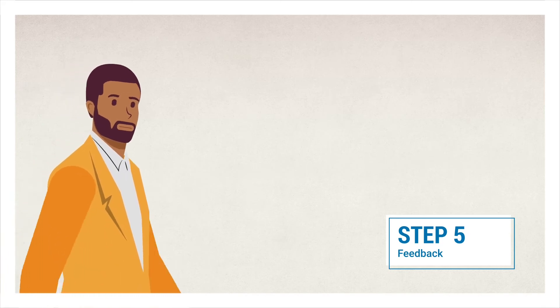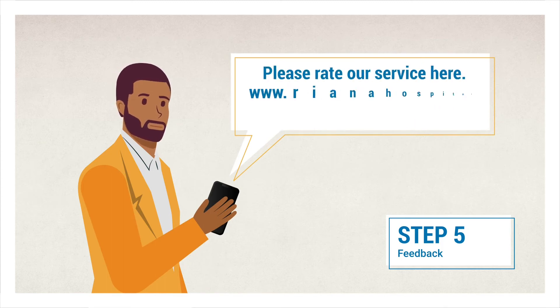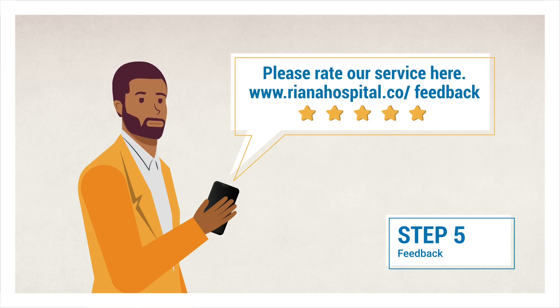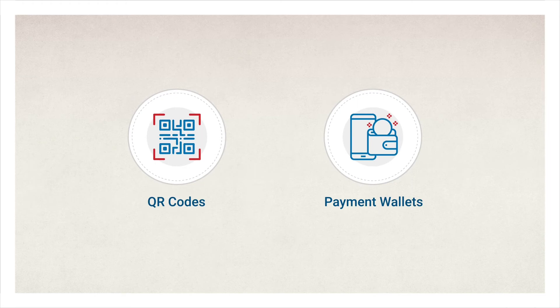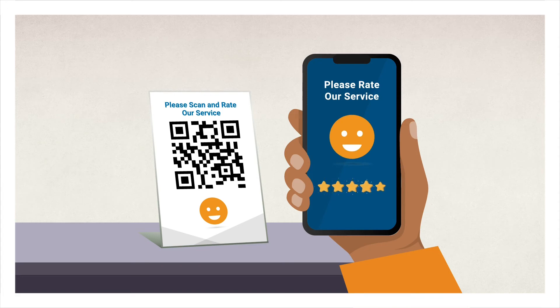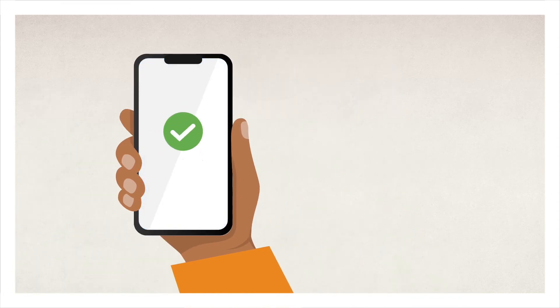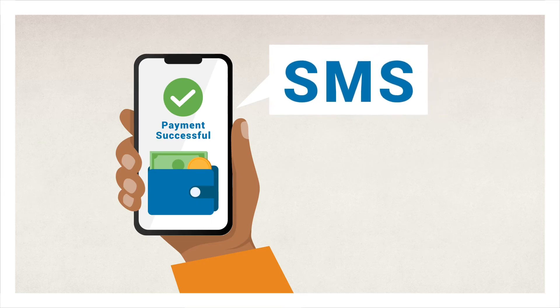Step 5: Once Brian has been served at the last service point, an important part of his journey in the hospital is to provide feedback on his experience. Brian will automatically receive an SMS with a feedback link prompting him to rate the service. Brian can also give feedback through the centrally located feedback kiosk in the hospital. Q-SYS has integrated QR codes and payment wallets as additional channels to obtain customer feedback. The QR codes can be printed on any stationery and placed at various service points. Patients simply scan the QR code via their mobile and it will direct them to the feedback questionnaire. Patients using payment wallets are automatically sent an SMS with a feedback link upon successful completion of the transaction.